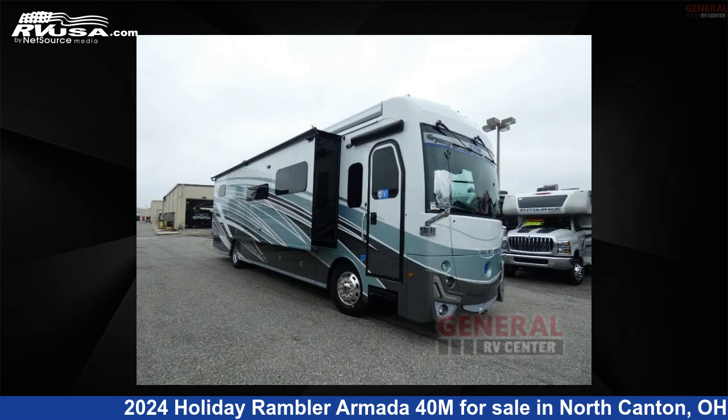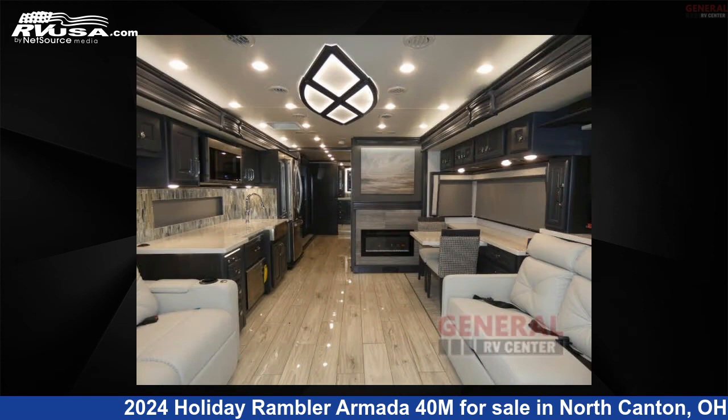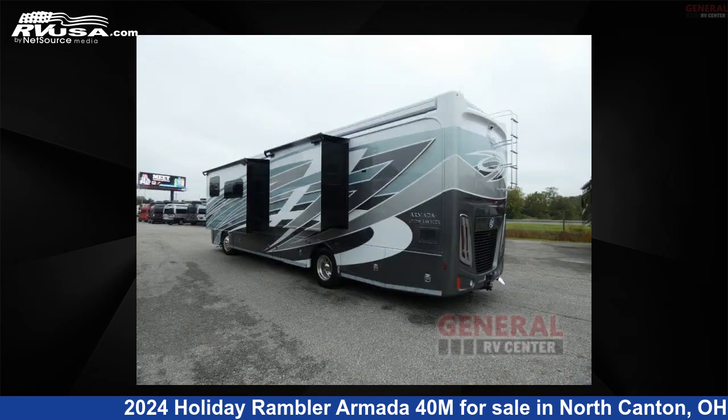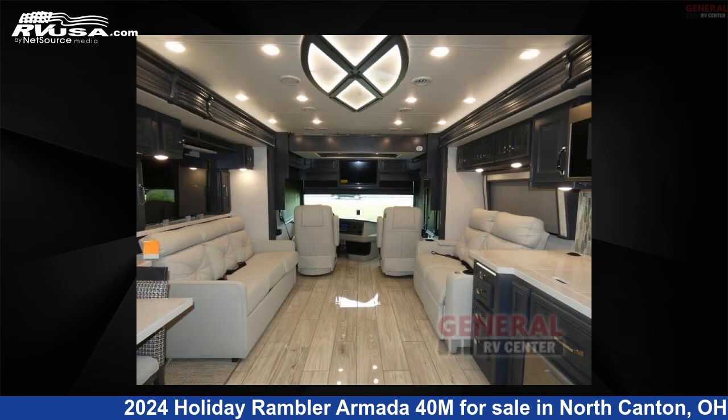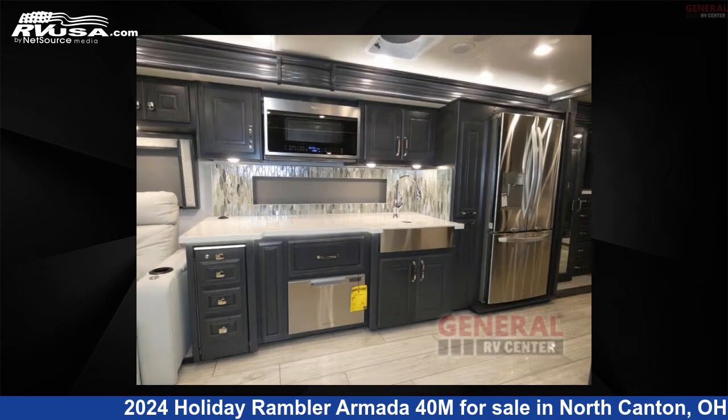This 2024 Holiday Rambler Armada 40M is a Class A RV. It is located in North Canton, Ohio 44720, and is offered for sale by General RV Center. Click the link in the video description to visit RVUSA.com and see more photos as well as the current price.